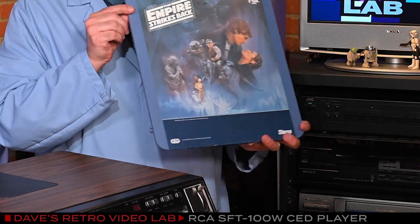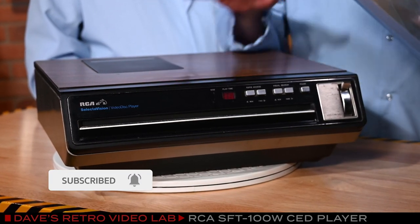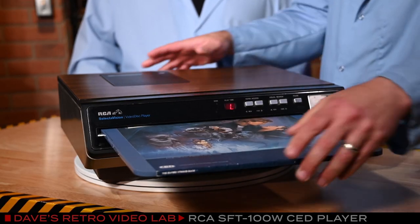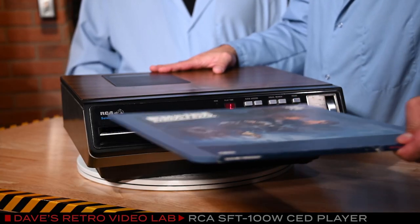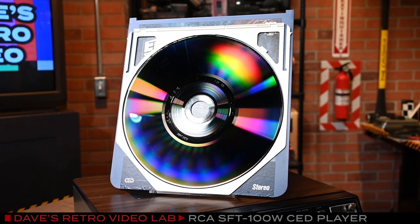Now it is time to play one of my favorite CEDs — this is The Empire Strikes Back, one of my favorite movies, in fact. You have any popcorn? Hey Matt, we need two popcorns, stat. So, what we're going to do is take this caddy and put it into our RCA SFT-100W. It's a pretty straightforward procedure. We take the function lever and flip it down into the load position, take the caddy, slide it into the front, and pop it in. You'll hear a mechanical clunk sound, then we pull the caddy out, and you'll notice there is no more tab — that means there is a disc in the machine.